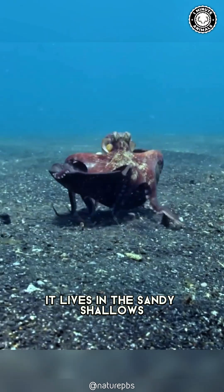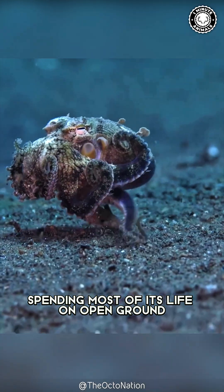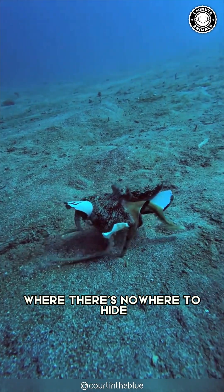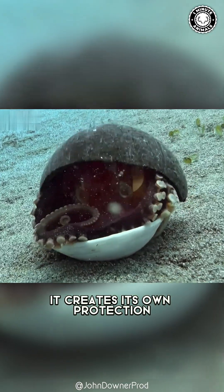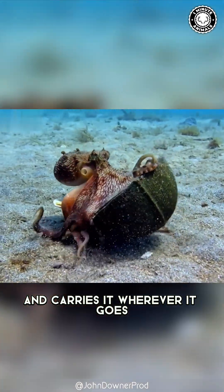It lives in the sandy shallows of the Indo-Pacific, spending most of its life on open ground where there's nowhere to hide. So instead of relying on the environment, it creates its own protection and carries it wherever it goes.